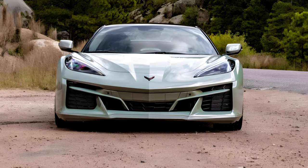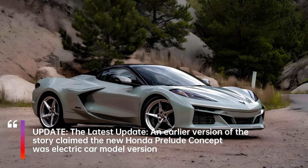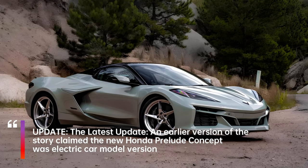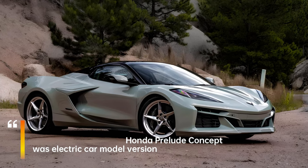With the brake-based torque vectoring system — there's no clutch on the front axle — doling out power with deliberate precision in corners, you can feel the electric all-wheel drive system helping the car out of slower corners with an instant jolt of electric torque.